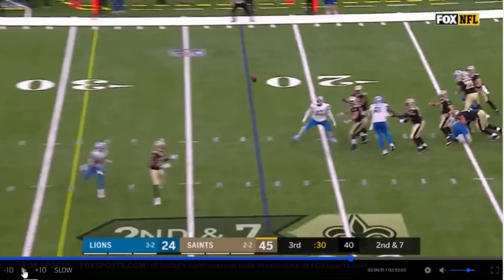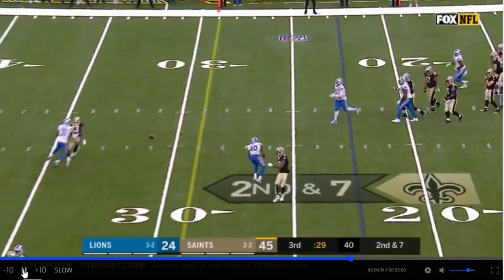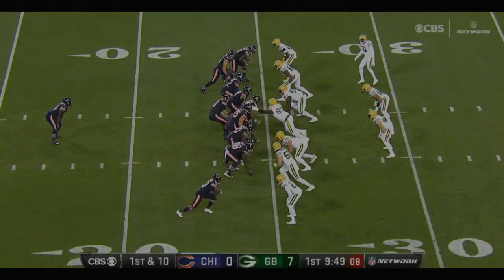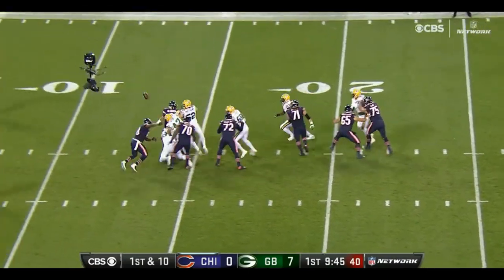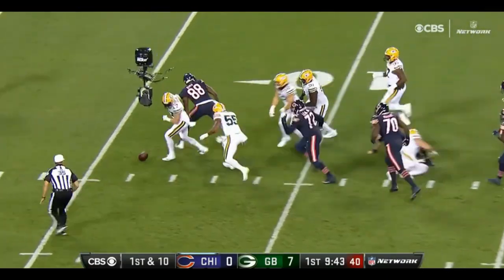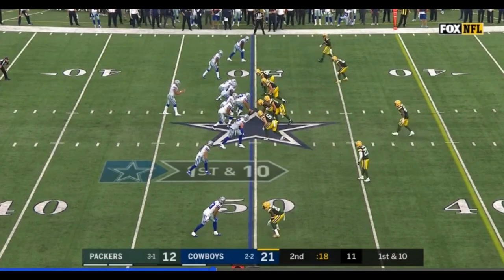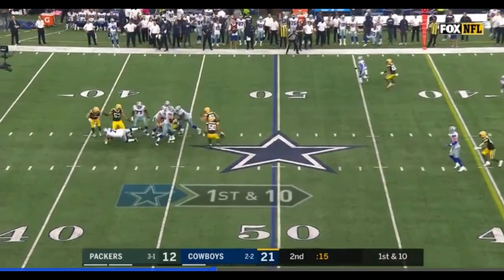Once that ball is in the air, we want to make sure our linebackers are doing a great job of getting underneath it, getting square, and getting a game-changing interception. This is a great opportunity for the Packers to use different formations and different personnel looks to get some pressure on the quarterback, take away those passing lanes, and still play decent coverage behind it — hopefully forcing a turnover, getting a game-changing sack, and really taking some of the pressure off of their young offense.